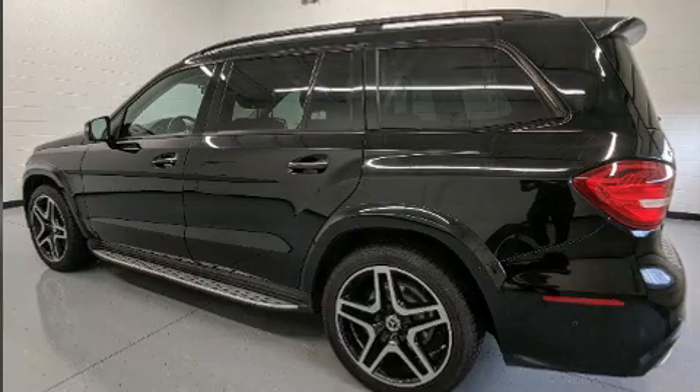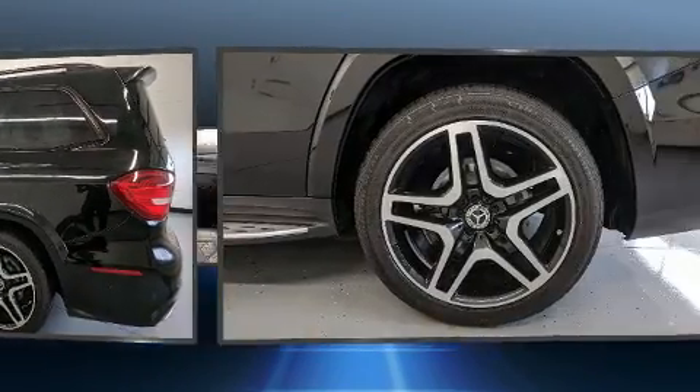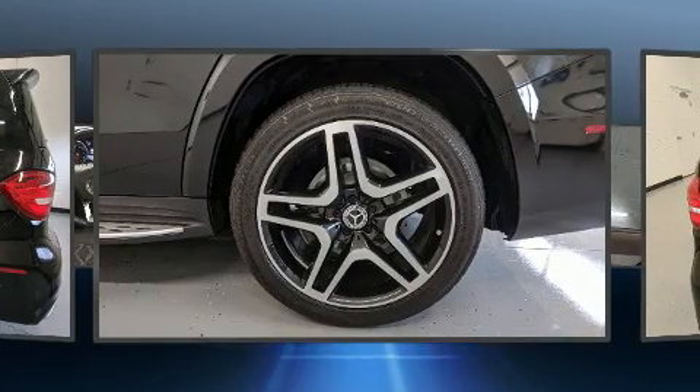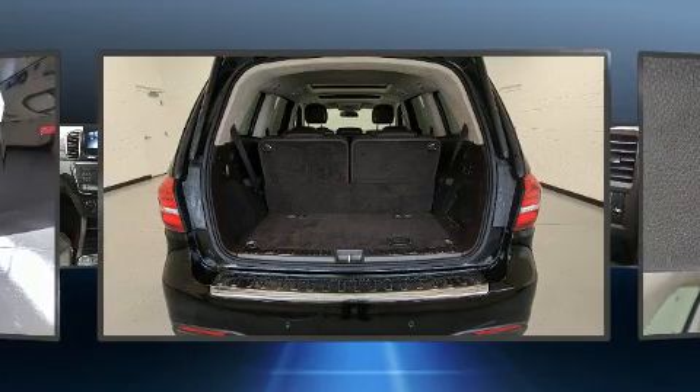Mercedes-Benz infused the interior with top-shelf amenities, such as an automatic dimming rearview mirror, heated and ventilated seats, illuminated running boards, and seat memory.